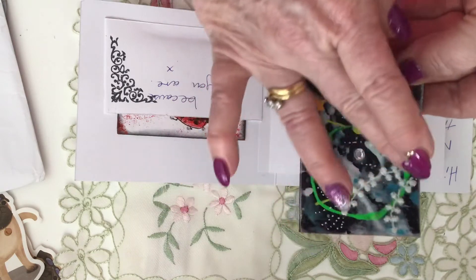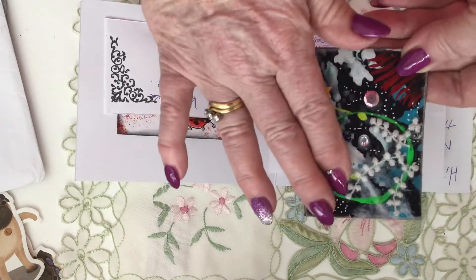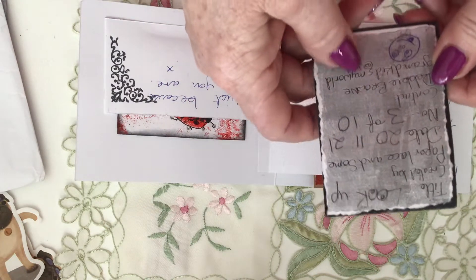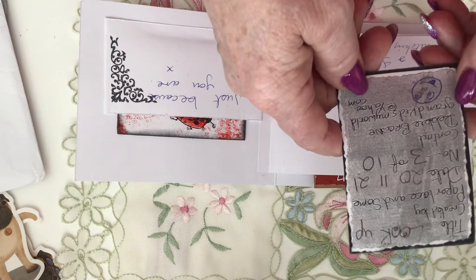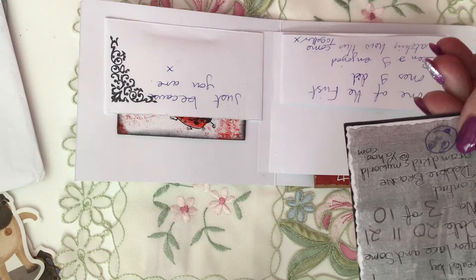It's like a piece of lace or a piece of appliqué — it's very tactile. On the back: title, created by Paper Lace and Some, date 20th of the 11th '21, number 3 of 10.